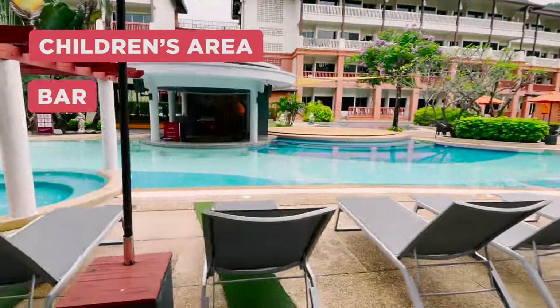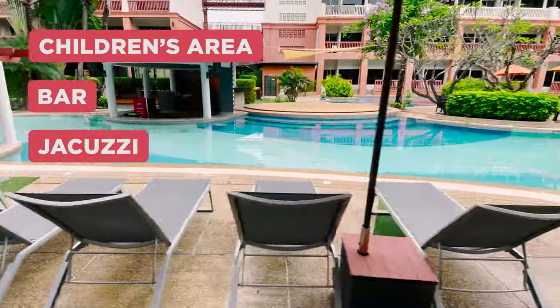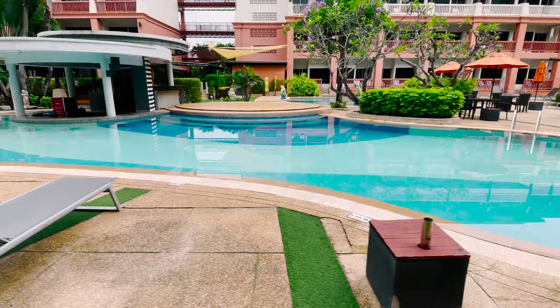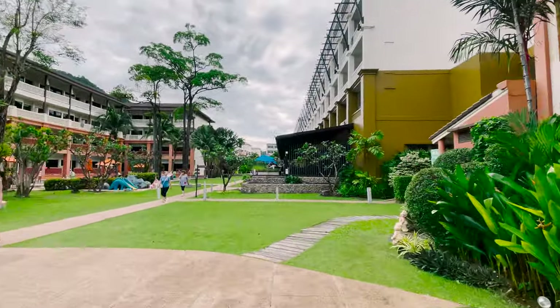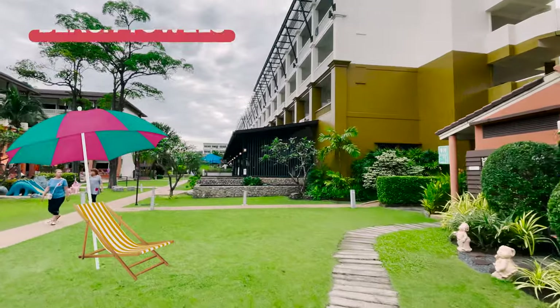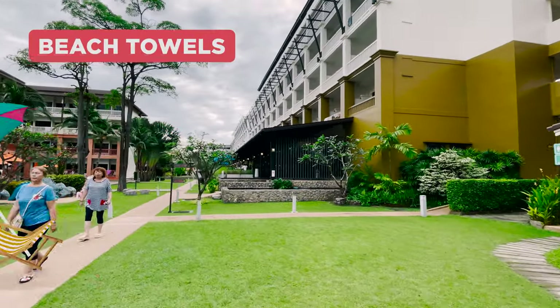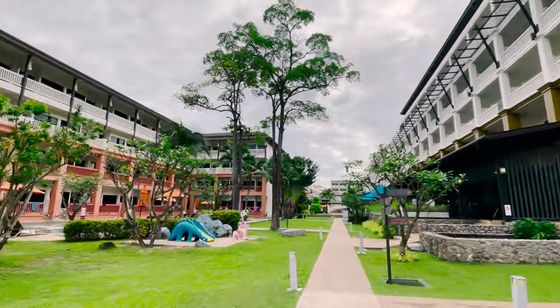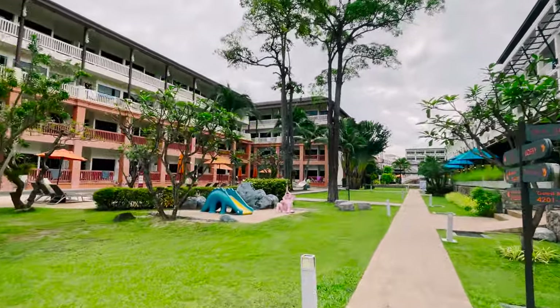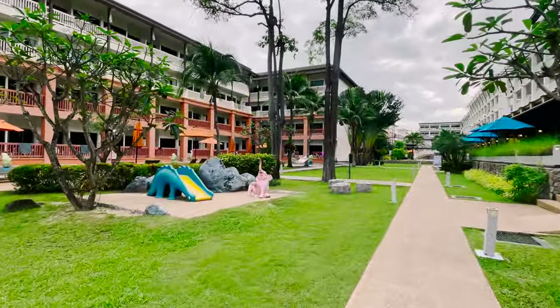We are now passing the swim-up pool bar and outdoor jacuzzi. Although there are a lot of people relaxing at the hotel, there is no feeling of being crowded. There are always free sun loungers and umbrellas at the pool, and there is also a bar. For children there is a playroom, a sandbox, and a separate swimming pool. The hotel provides beach towels which can be changed every day.